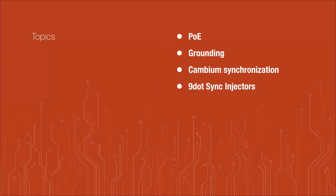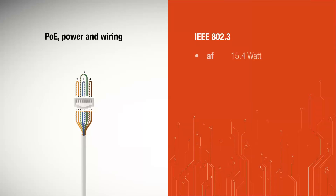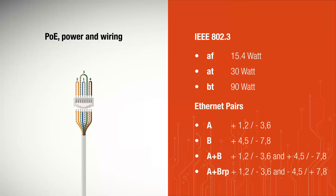We have been working on this project for two or three years. What about PoE in general? The standard PoE is described in IEEE 802.3. We have three main standards: AF, AT, and BT.